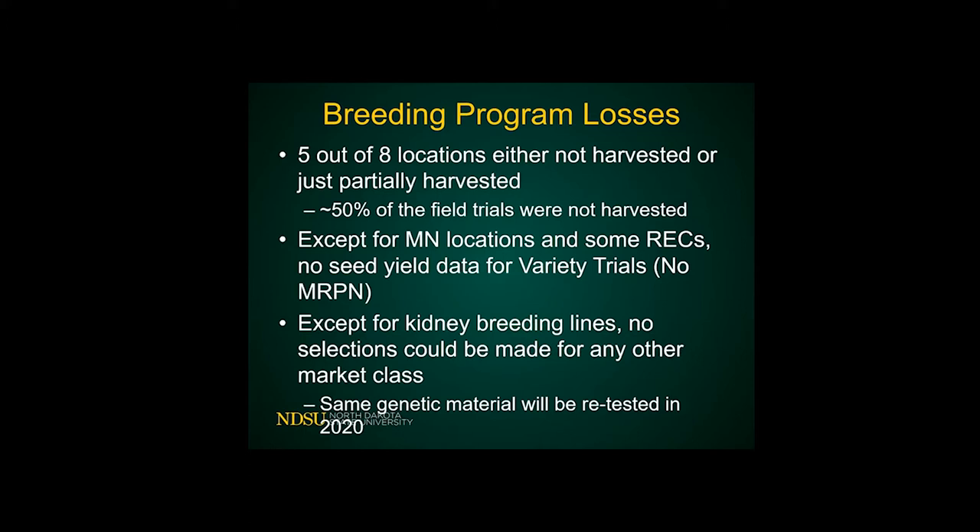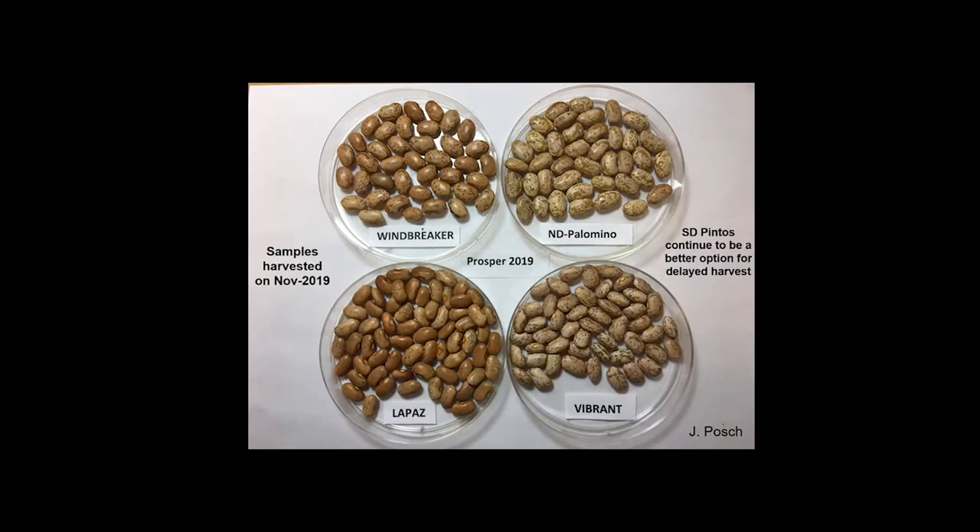All we decided to do was recover the seed from all our genetic material, and everything was re-planted again this year with the hope of having good data. I always say you have to make lemonade out of the lemons. With all that bad weather, John, one of my assistants, went out in mid-November and sampled.